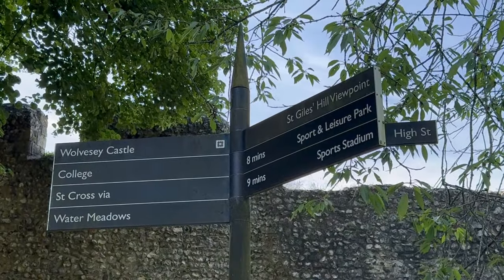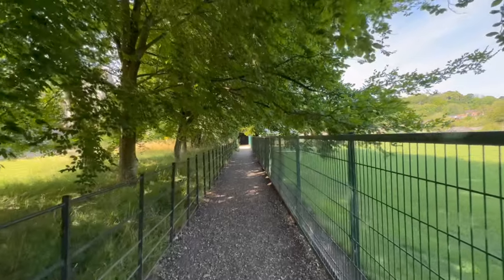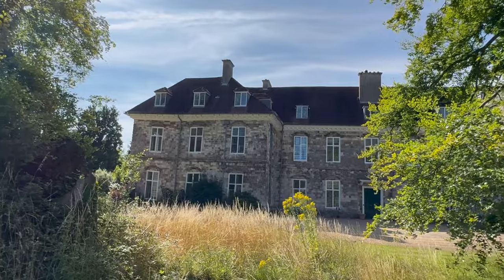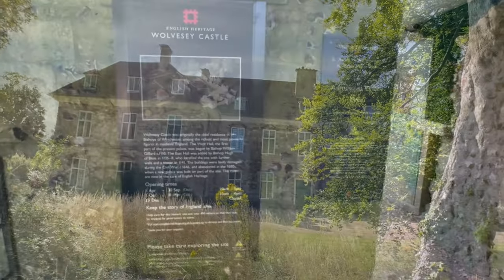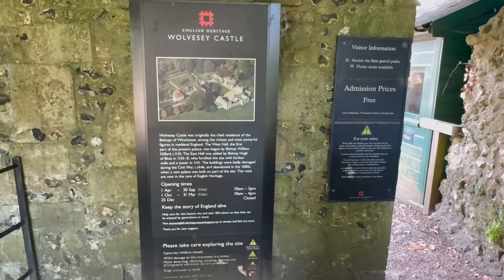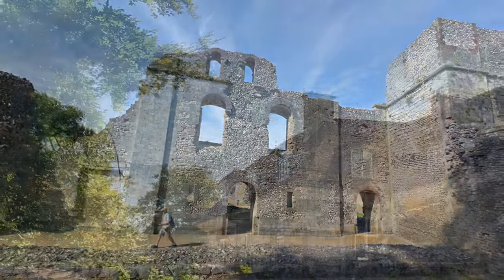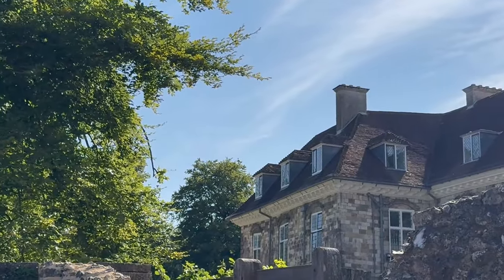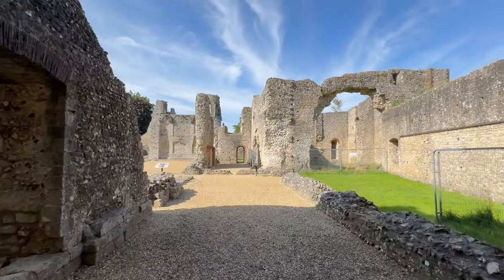After passing these dreamy riverside homes, carry on walking down the footpath and take a right and head to Wolversea Castle, also known as Old Bishop's Palace. It's an English heritage site that is free to enter. Summer opening hours for the castle are 10 to 5pm. These castle ruins are really great to see and this place continues with the historical theme of the area.